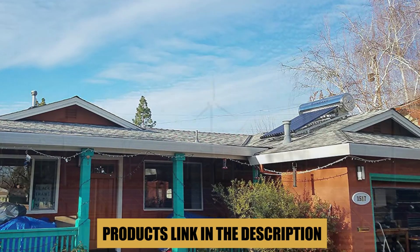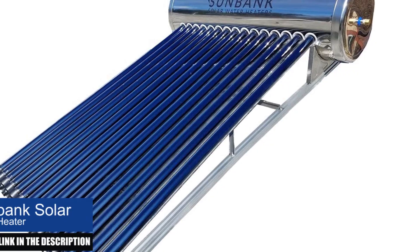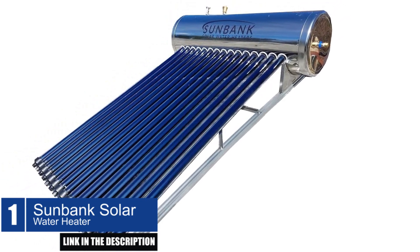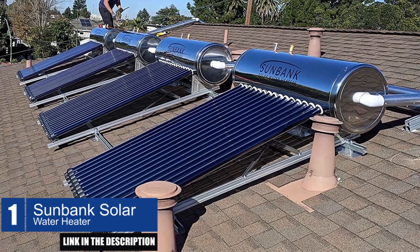And don't forget to check the links in the description box for more information. Let's get started. The SunBank Solar Water Heater is an ideal solution for those looking for an affordable, reliable, and energy-efficient way to heat their water.